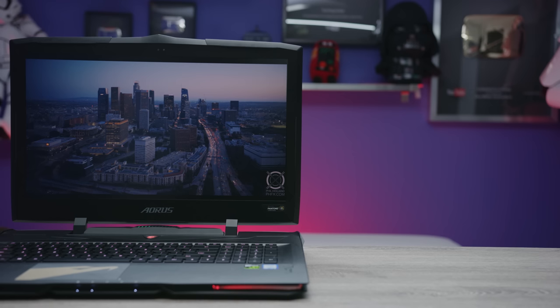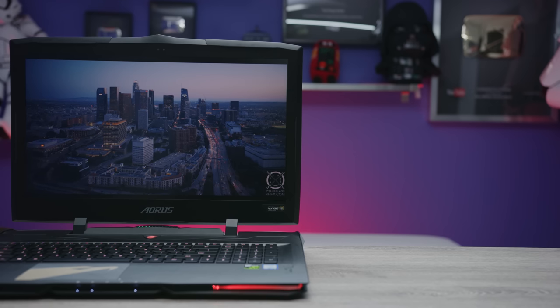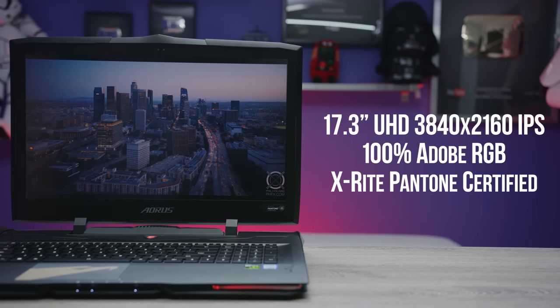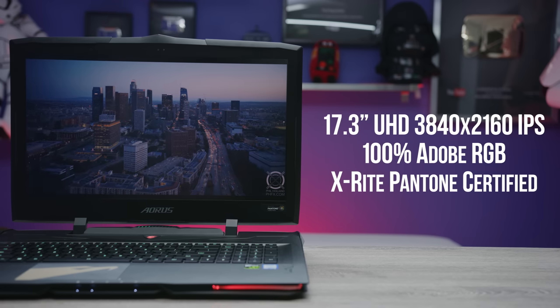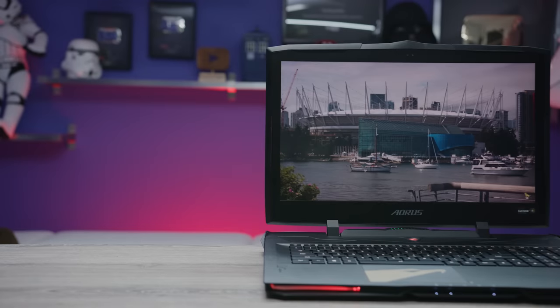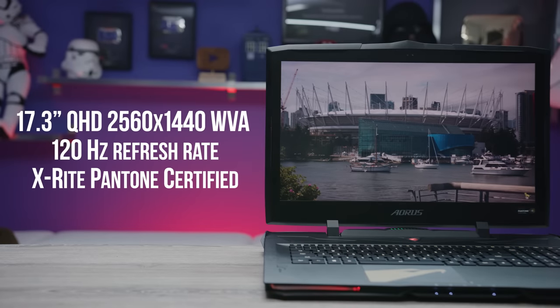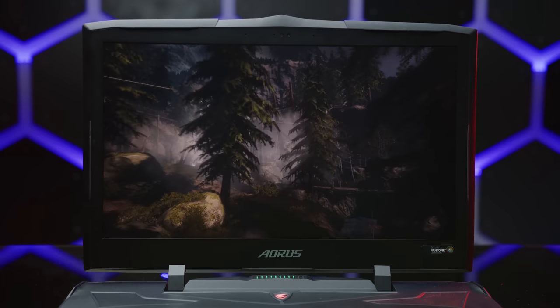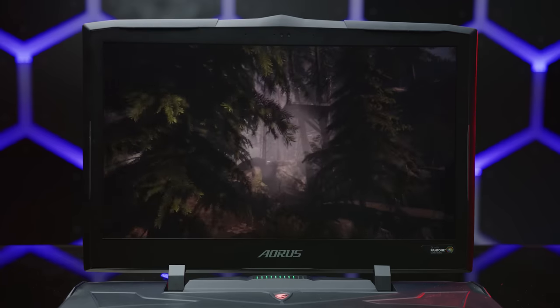Even at 4K resolution — though that's nothing against the X9's display. It's got a matte finish, it comes with X-Rite Pantone calibration out of the box, and looks really good. With that said, I would personally have gone for the 1440p 120Hz version, which is a WVA rather than an IPS display, but would deliver a much smoother gaming experience without — and this is my opinion — giving up anything meaningful in terms of image sharpness. I'm really glad that Gigabyte has that option.